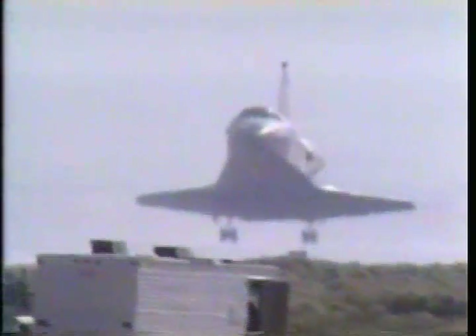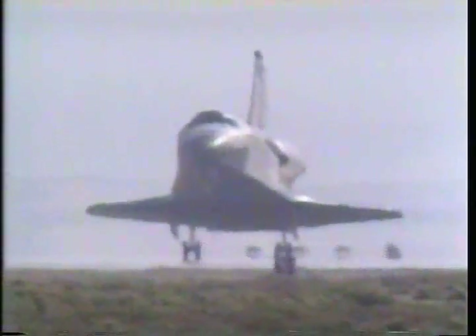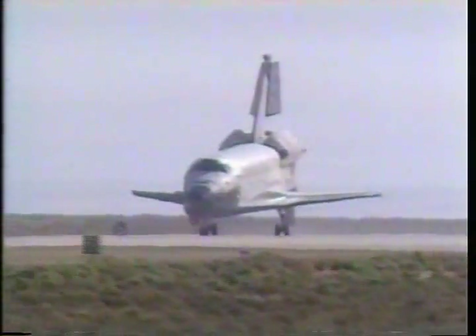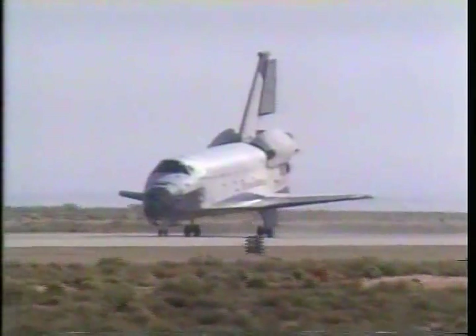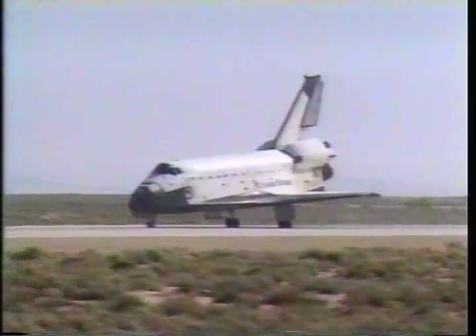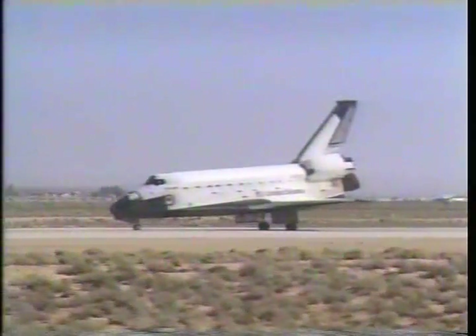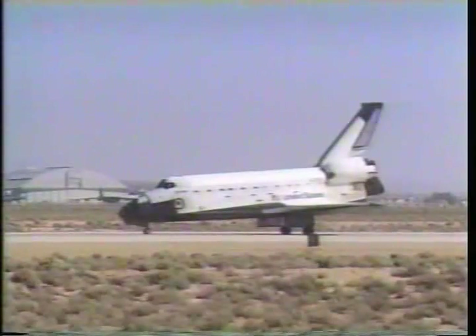Gears down. Main gear touchdown. Nose gear touchdown. Wheel stop on to Columbia, Houston.